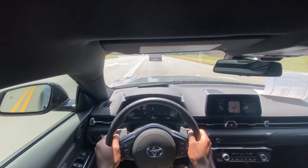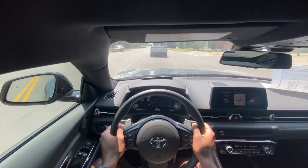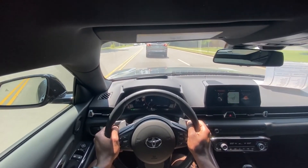Oh wow, that is nice. Right off the bat, just giving it throttle, it just threw me back in the seat and I don't even have it in sport mode yet. This is going to be fun, I can already tell.